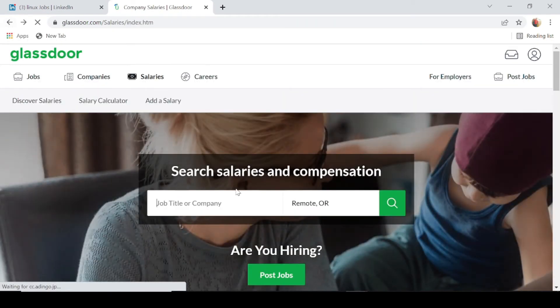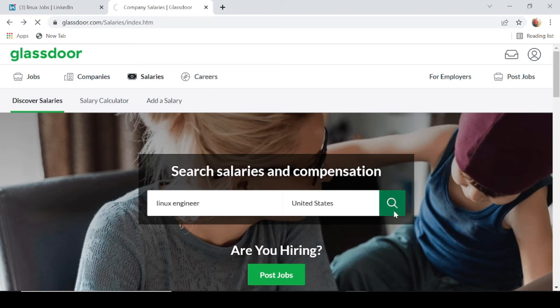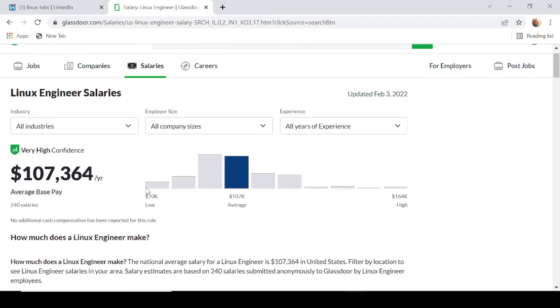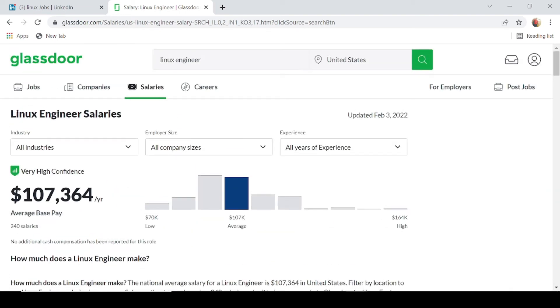Next, let's take a look at a Linux Engineer. Going back and searching for Linux Engineer in the United States, according to Glassdoor, on average a Linux Engineer earns $107,000 per year. On the low end of the scale it could go down to $70,000 — likely entry-level positions — and as high as $164,000. $107,000 on average a year for a Linux Engineer is a pretty good salary.